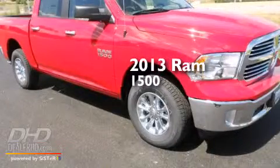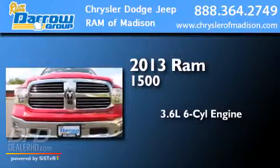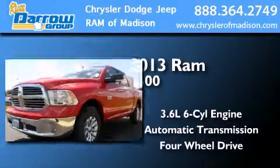This is a brand new 2013 Ram 1500. It has a 3.6-liter six-cylinder engine, an automatic transmission, and the added safety and control of four-wheel drive.